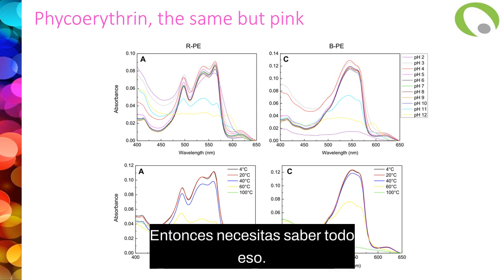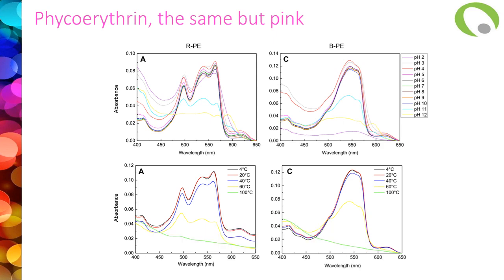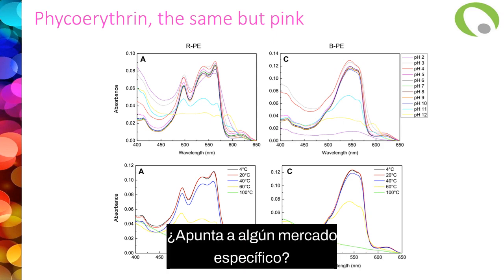You need to know the sensitivity of the molecule when you want to target a specific market.